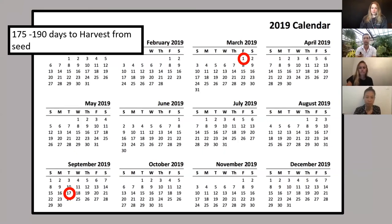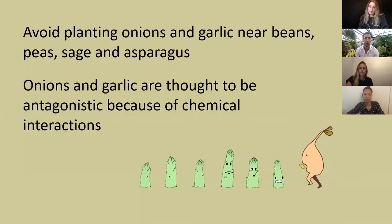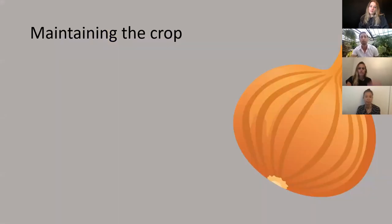Companion planting: it has been shown that onion and garlic repel insects and pests on other crops, so they make good companion plants for most crops. You do want to avoid planting onions near garlic, beans, peas, and sage. The reason is that onions and garlics are thought to be antagonistic plants — they have chemical reactions which could affect the growth of nearby plants or perhaps their flavor.